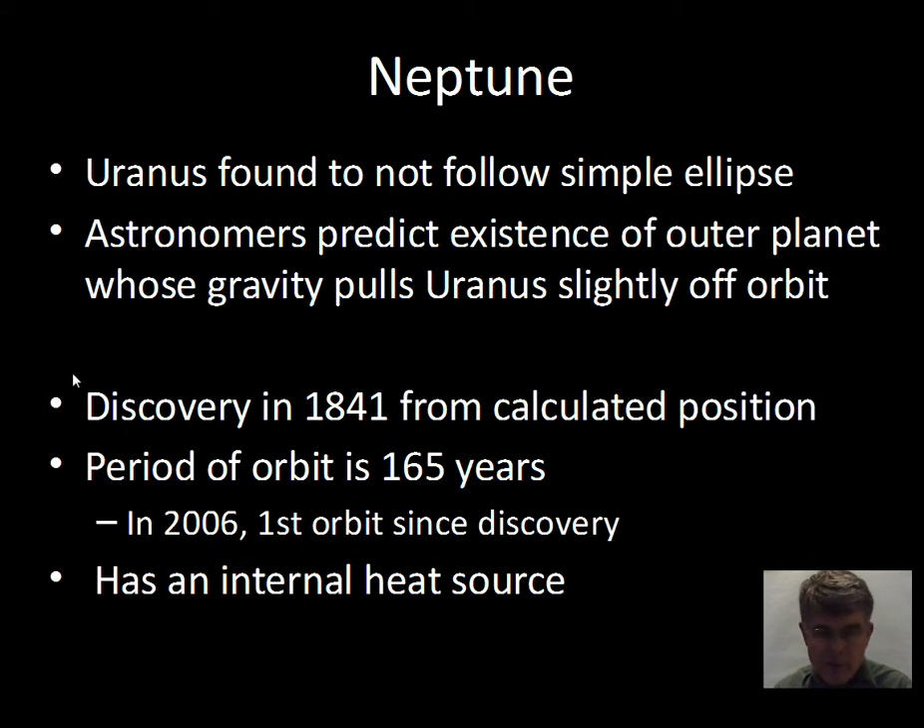The discovery of Neptune is historically interesting. As astronomers plotted the orbit of Uranus, they found it was not moving on a simple expected ellipse — it was being pulled off course. They predicted an outer undiscovered planet whose gravity was pulling Uranus off its expected orbit. This was calculated by two astronomers in a competition and rivalry, with some intrigue and politics around which observatory got favorable reception. The discovery took place in 1841, based on calculations of where the mystery planet would need to be located to pull on Uranus as observed.